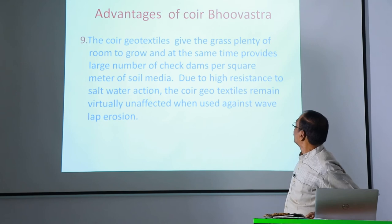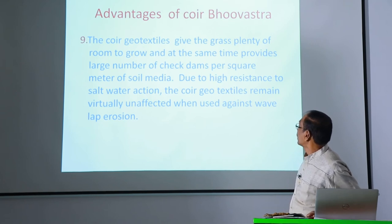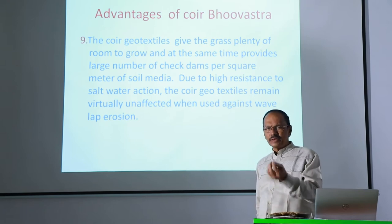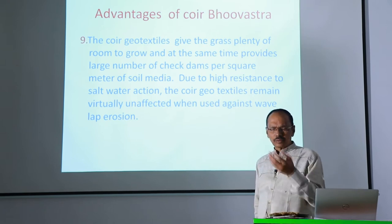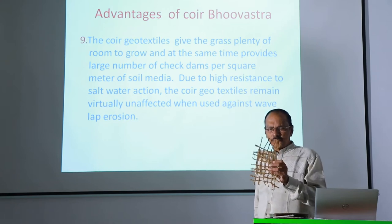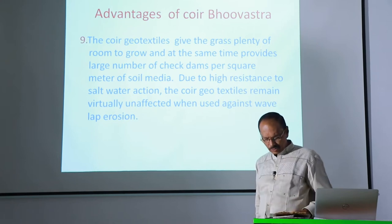The coir geotextiles give the grass plenty of room to grow. That is permittivity — it gives room for growth through the mesh openings; it allows grass to grow.